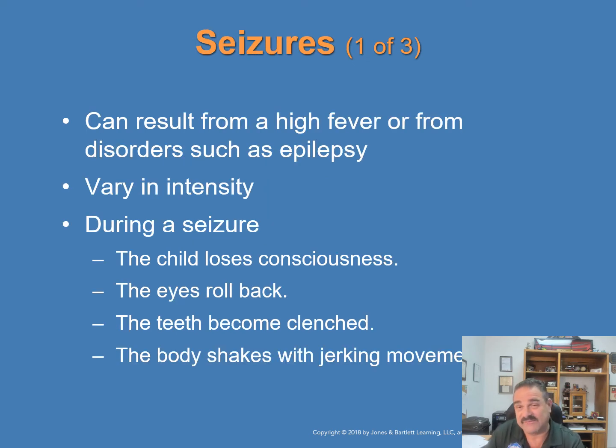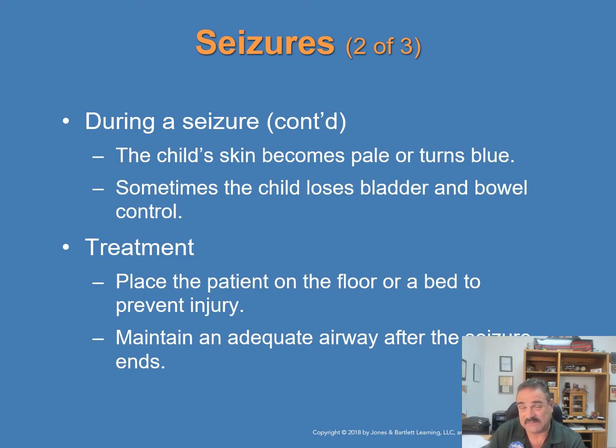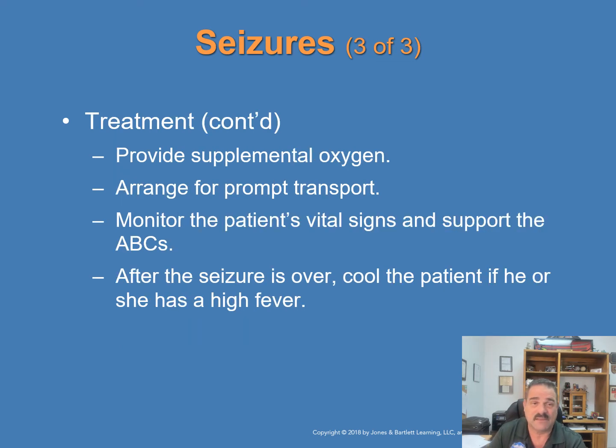Seizures can result from high fever or disorders such as epilepsy, and can vary in intensity from simple staring spells to generalized seizures with full-body tremors. Seizures are not usually dangerous. During a seizure, the child loses consciousness, the eyes roll back, the teeth become clenched, and the body shakes with severe jerking movements. The skin may become pale or turn blue, and the child may lose bladder and bowel control. Treatment: place the patient on the floor or a bed to prevent injury, maintain the airway — roll them on their side — provide supplemental oxygen if available, monitor vital signs, support ABCs, and arrange for prompt transport. After the seizure, cool the patient if a high fever is present.